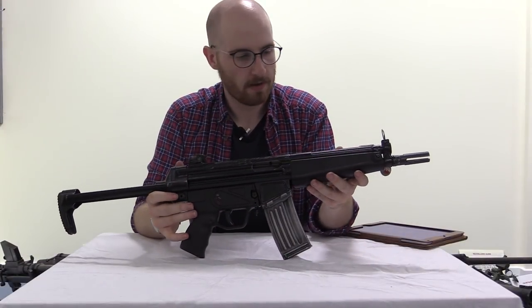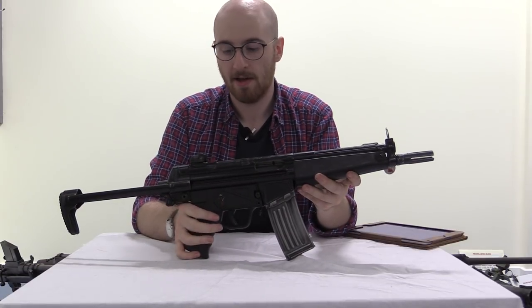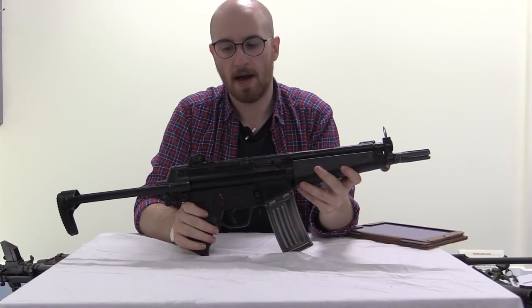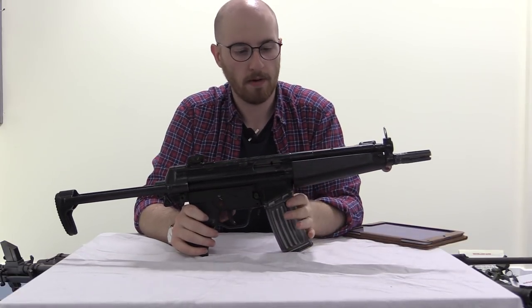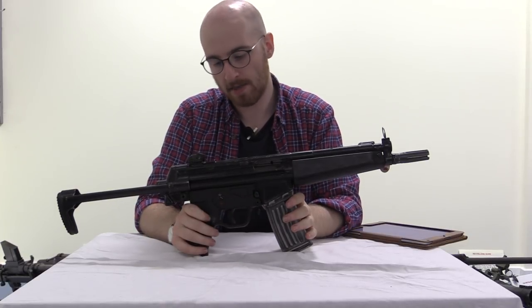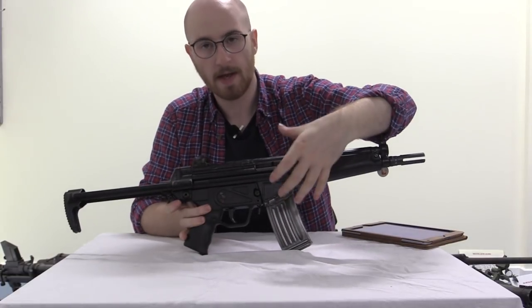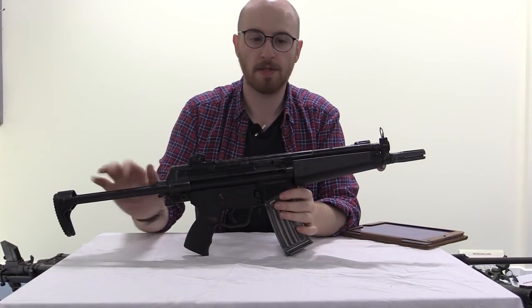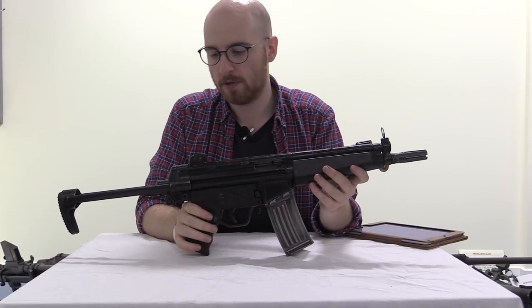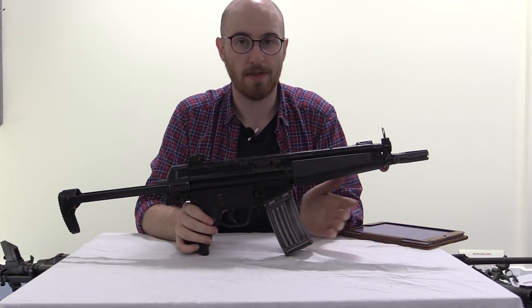During its service life, the HK-53 went through a series of furniture changes, just like the MP5 has done. These were also pressed into service as a port-firing weapon — that designation was the HK-53 MICV, and that had an additional cartridge case catchback. In this configuration, the collapsible stock and full grip were often removed. The HK-53 remained in production until the early 2000s, when it was replaced by the G36 and G36K.